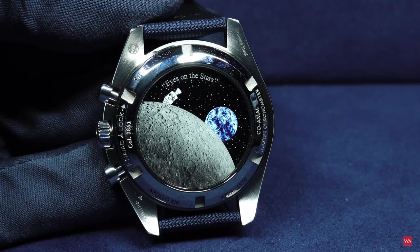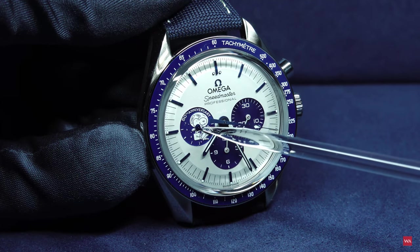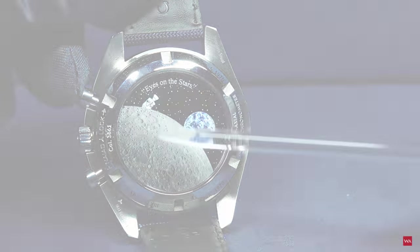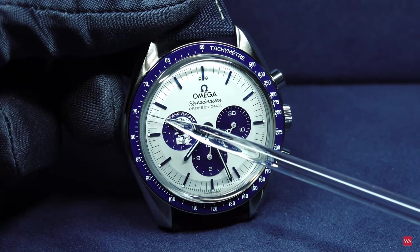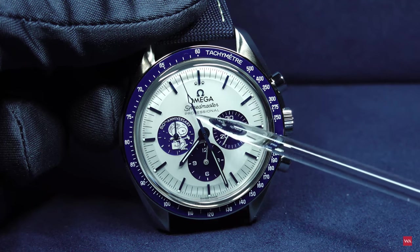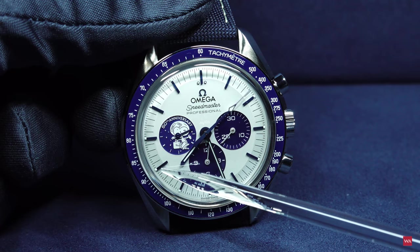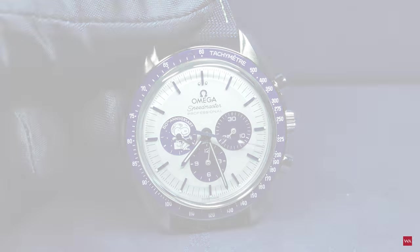What happens here is that exactly where the running second is — and this is where you see Snoopy — this running second is connected with the earth disc. The earth is not turning in 24 hours of course, but in one minute. And the hand of the central second of the chronograph is also linked with the dial behind. To be precise, the hand is linked with Snoopy. So Snoopy, when he is here, is always at the other end of the dial from the central second hand. Omega is using the central second hand to let Snoopy fly in space.